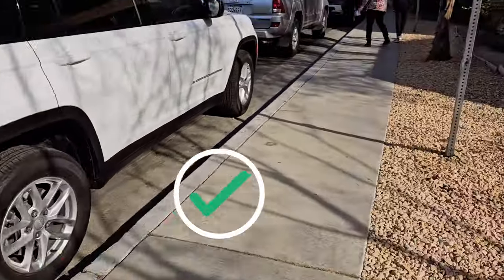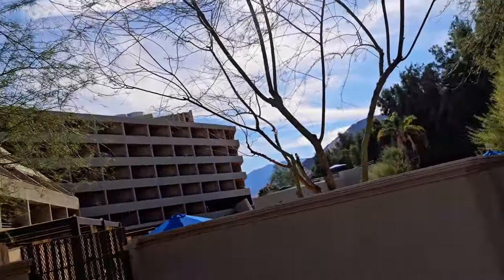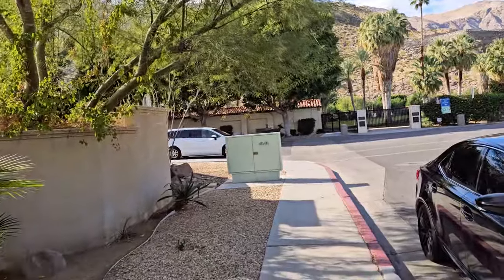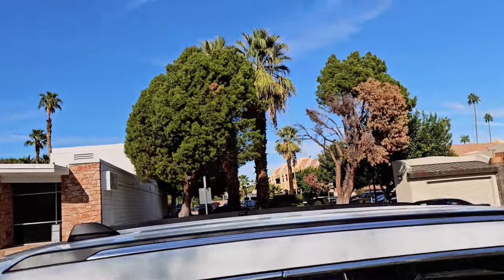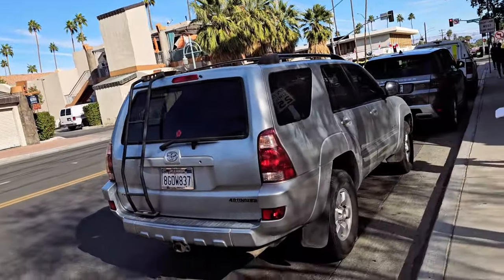This spot here is good — it's three-hour parking. There's also more parking across the street on the backside of Hyatt where you can do overnight parking. To park with valet at Hyatt Palm Springs will cost you $45, so these free options will save you the money.